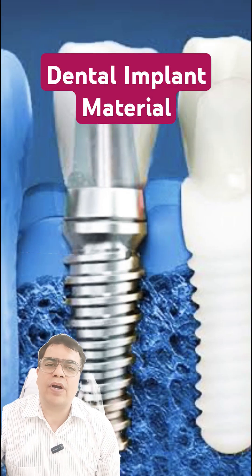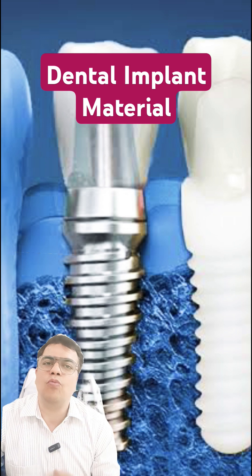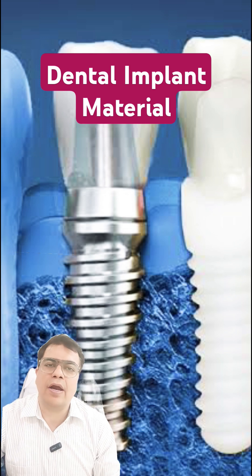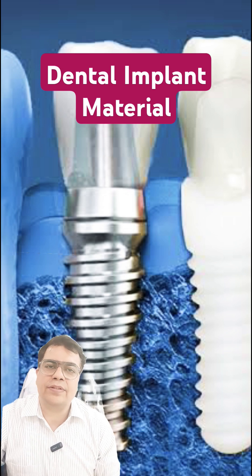The question is which type of material we should use for getting a dental implant. There are only two materials available in the market: one is titanium and another one is zirconium. Titanium is the conventional dental implant material.